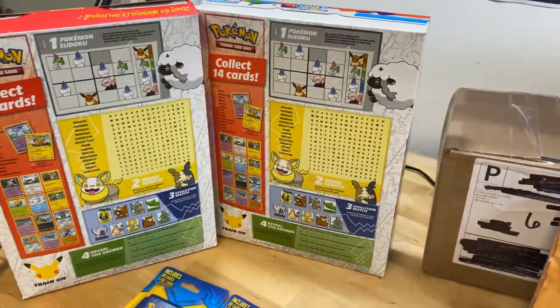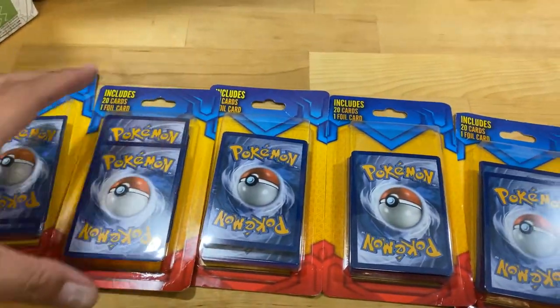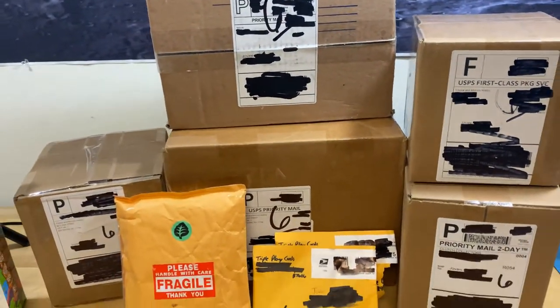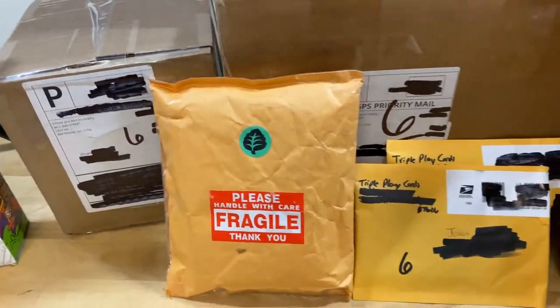While supplies last — I don't know when the last day is. CVS still had a lot at my stores; I just grabbed a couple. Then I'm going to move on to the main stores I buy online and introduce you guys to a few people that do eBay breaks and whatnot.